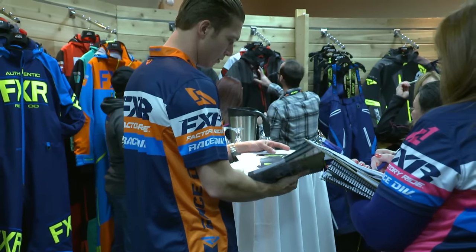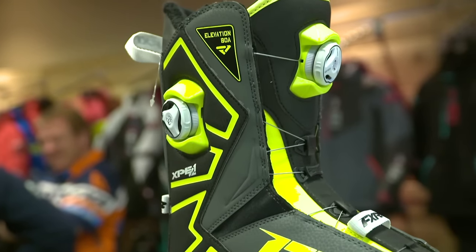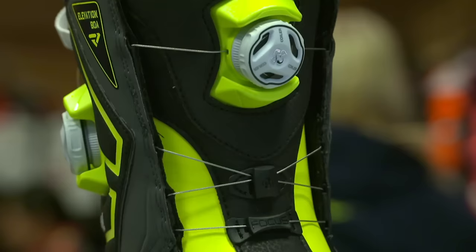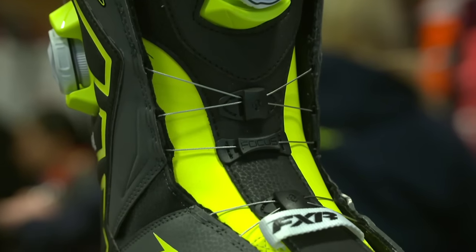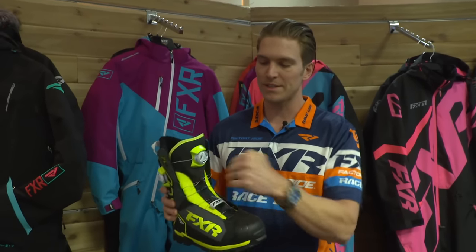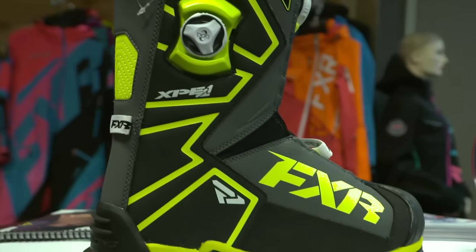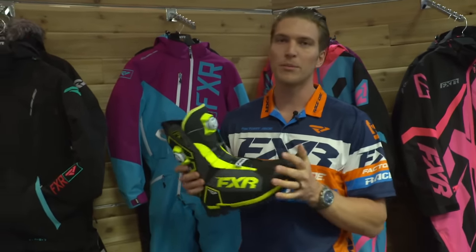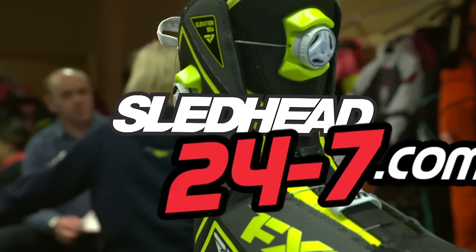We're looking at the 2018 FXR Elevation Light Boa Dual Zone Boot, FXR's boot for your backcountry performance rider. It's a fixed liner boot, so it's low profile and light, but it has the most support for a fixed liner boot on the market. We've inserted a molded plastic insert into the tongue to help control flex, as well as a plastic insert into the heel for impact and flex control. You wind up with a boot that flexes better, but is also stronger and offers more support and comfort.